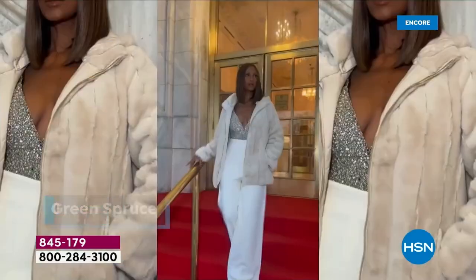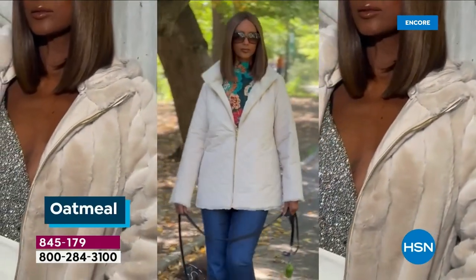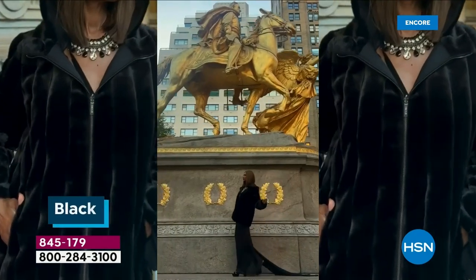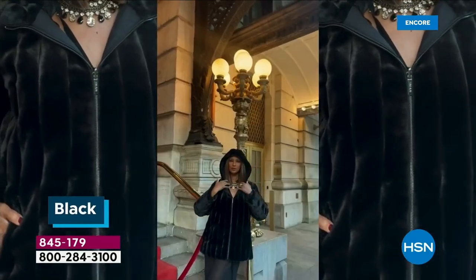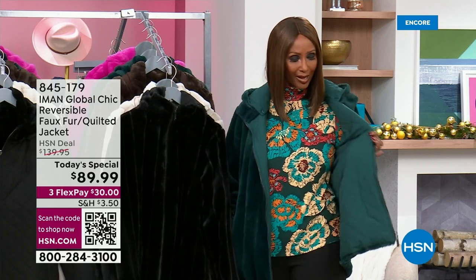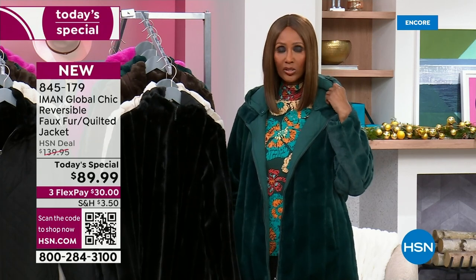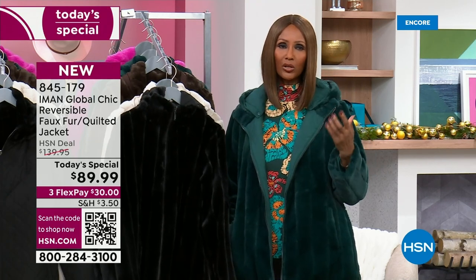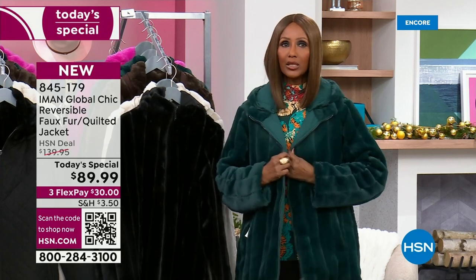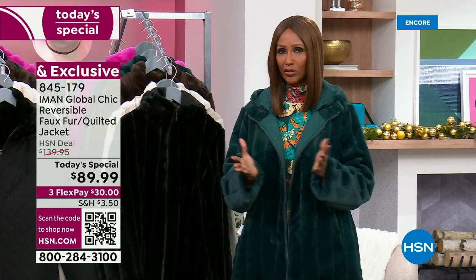If you can, you can always return it. Get yourself a color that you're really in love with, get yourself home, feel it, touch it, see what we're talking about. If it doesn't feel to you like the softest of the softest furs you've ever touched, if you do not like the quilting, if you do not see the reversibility of the removable hood — and just put it on your body and see how, although it's lightweight, it's really going to keep you warm. You don't like it, you can always return it.